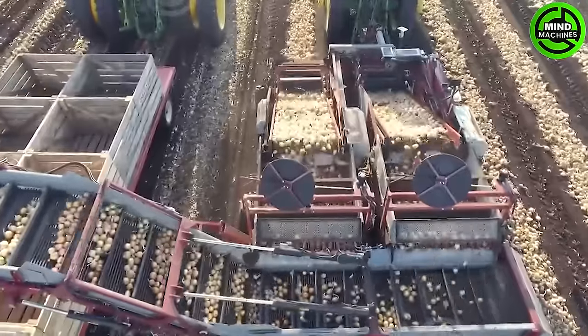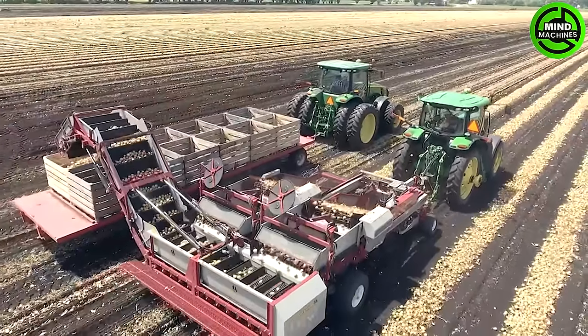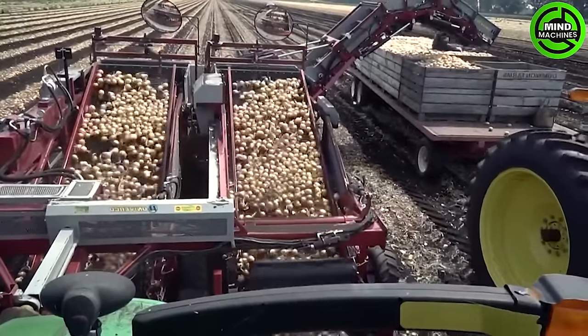The Univerco Rider 2 impressively handles a capacity of up to 70 tons per hour. Its user-friendly design ensures easy operation with a simple and intuitive control panel.